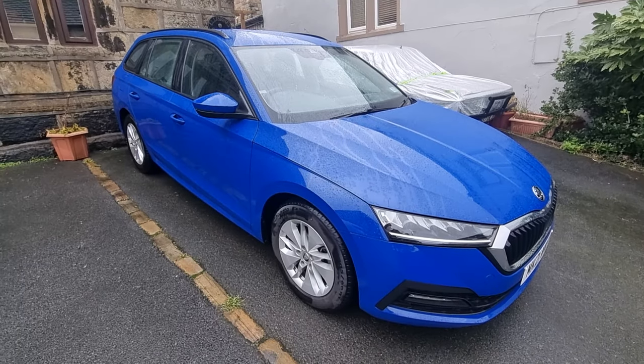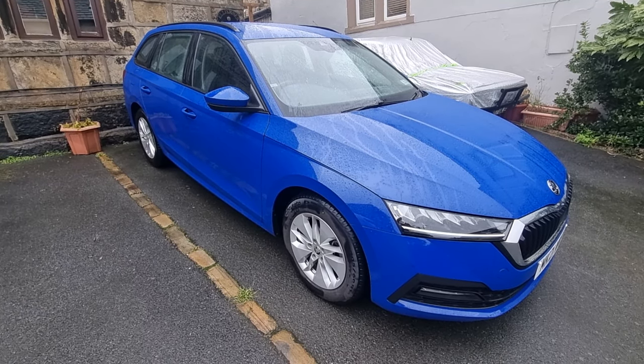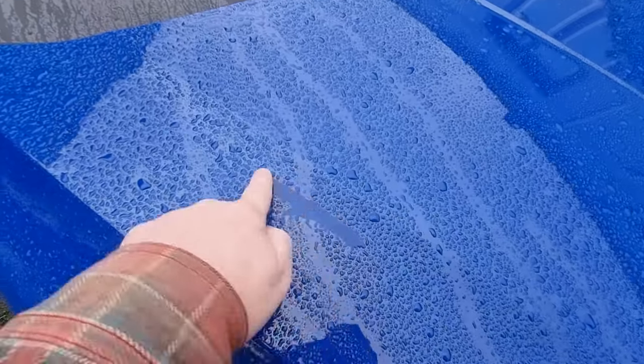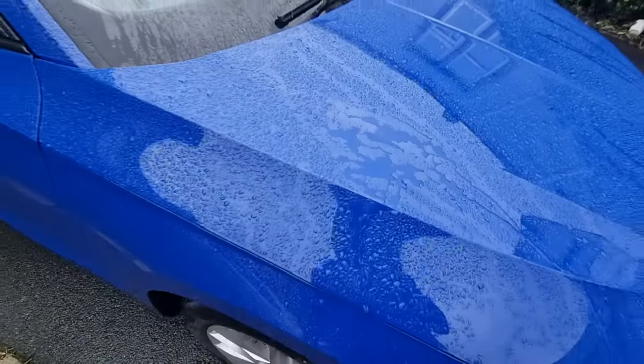Today I'll be reviewing this Skoda Octavia 2021 SE Technology — and this color, is it blue? Is it purple? Whatever color you want to call that, it's mostly blue.